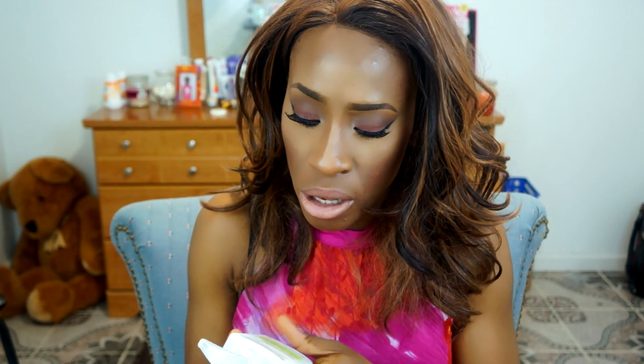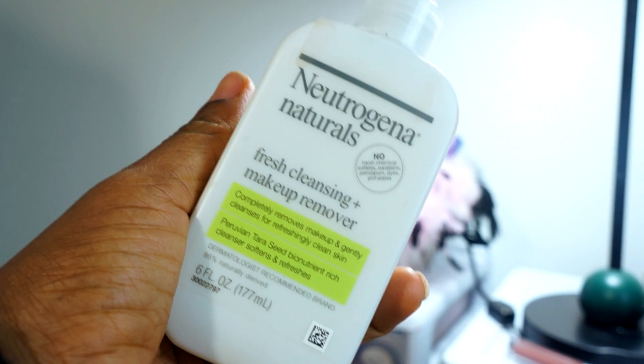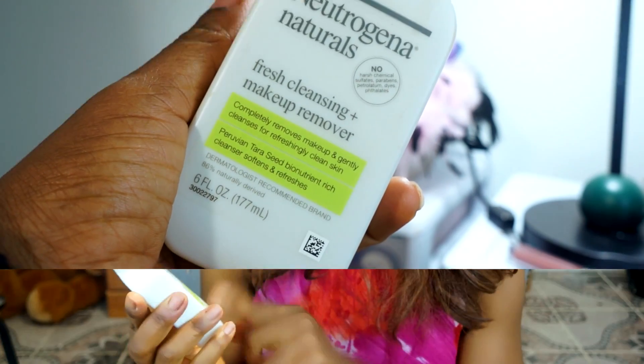Another thing I got was the Neutrogena Naturals face cleansing and makeup remover cleanser. I actually thought it was going to be something like the Maybelline Express lotion, but it turned out to be a cleanser. I made a mistake, but I actually really like it now.